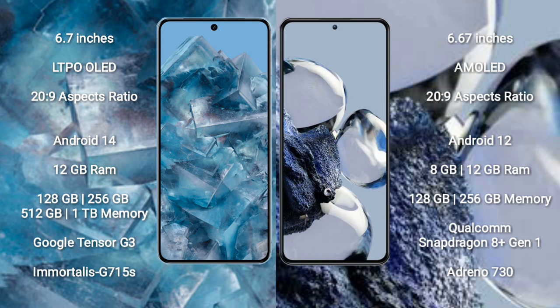Google Pixel 8 Pro comes with 12GB RAM and 128GB to 256GB internal storage. Xiaomi 12T Pro comes with 8GB to 12GB RAM and 128GB to 256GB internal storage.